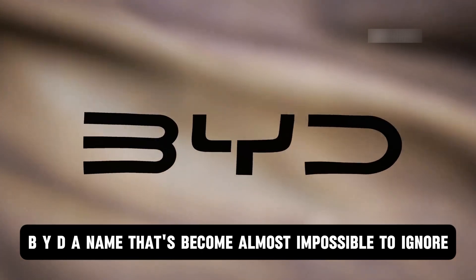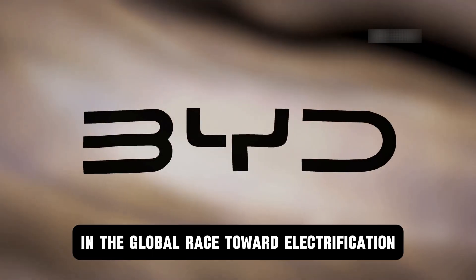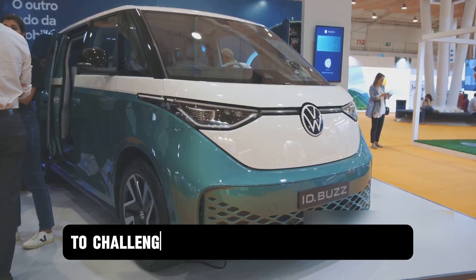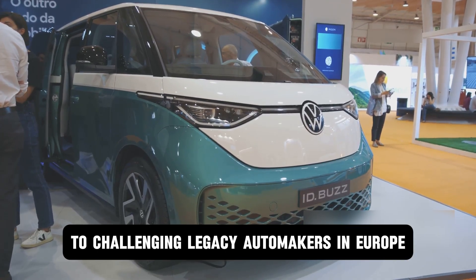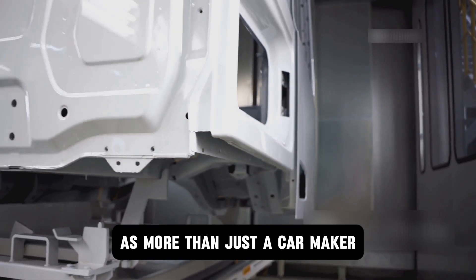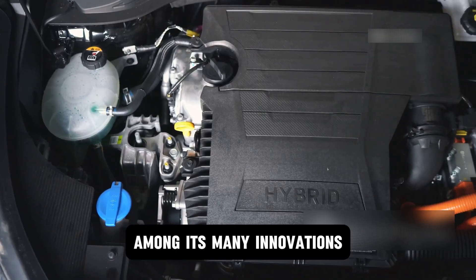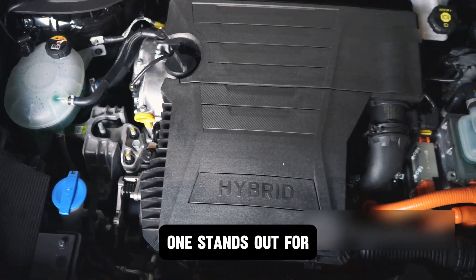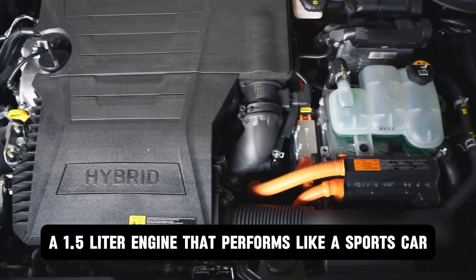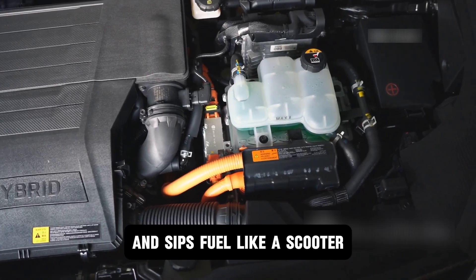BYD, a name that's become almost impossible to ignore in the global race toward electrification, has evolved from dominating China's EV market to challenging legacy automakers in Europe. The company has positioned itself as more than just a carmaker — it's really an energy and technology powerhouse. Among its many innovations, one stands out for completely changing how we think about hybrid engines: a 1.5-liter engine that performs like a sports car and sips fuel like a scooter.